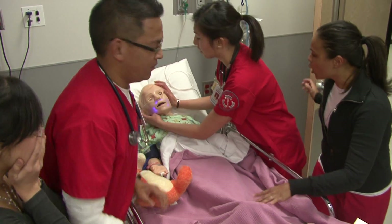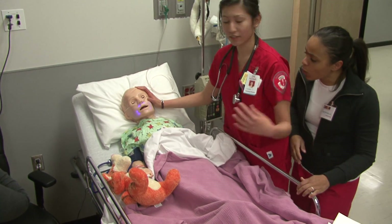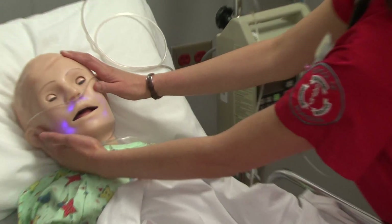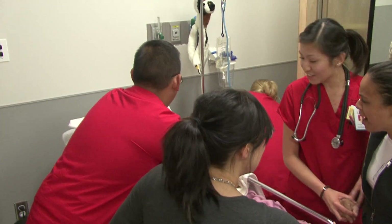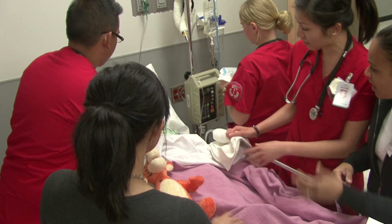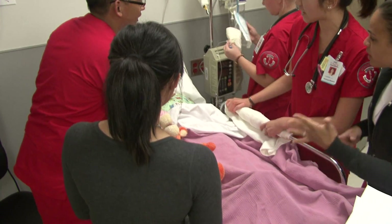You guys, what are you doing? What did you give him? I don't know what you're doing. What did you give him? Did you give him penicillin? I told you not to give him penicillin. No, we didn't give him penicillin. We're just having a seizure right now, so we're just trying to keep him safe.